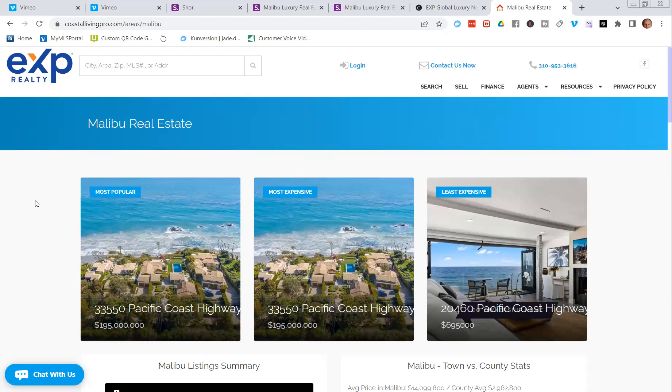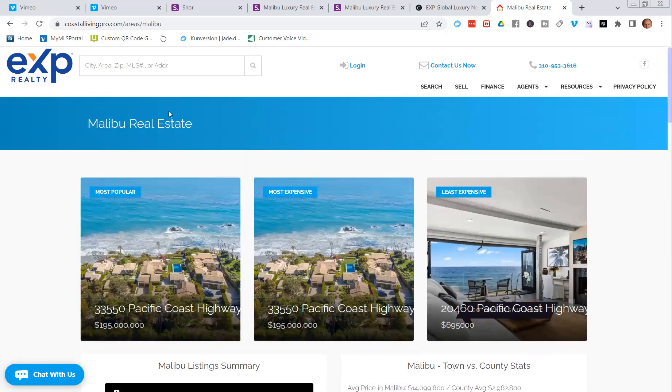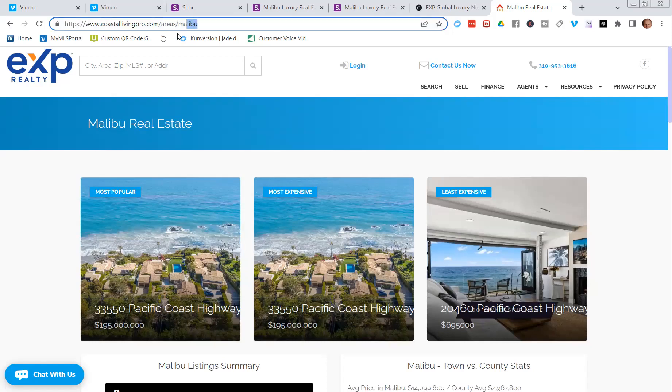When we talk about print-to-video today, we're talking about giving access to this link. At the top of the page — coastal living pro, areas, Malibu — that's now a link. I highly recommend you do two things with that link: go buy a domain and forward it to that page. I bought malibumarketwatch.com for about 12 dollars.